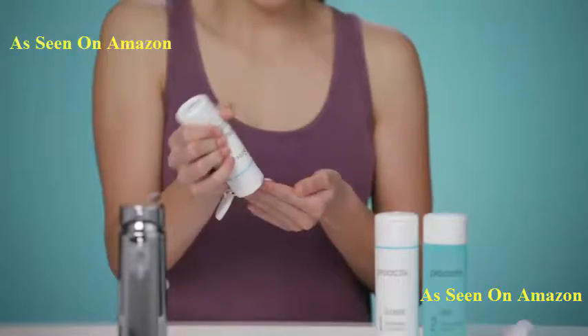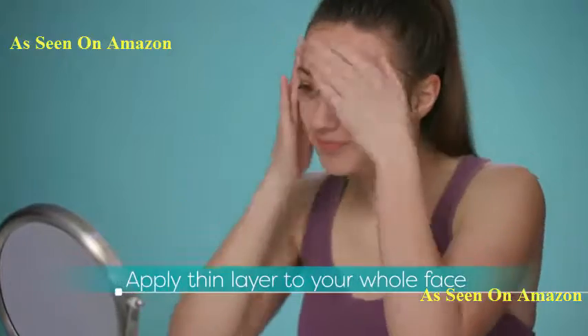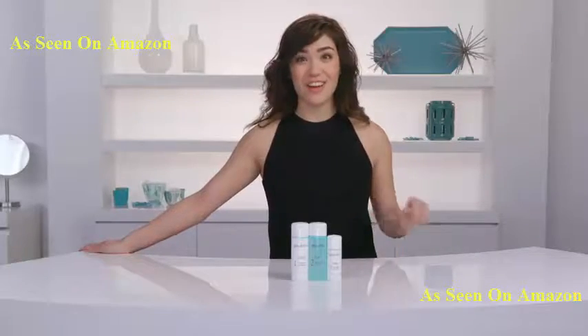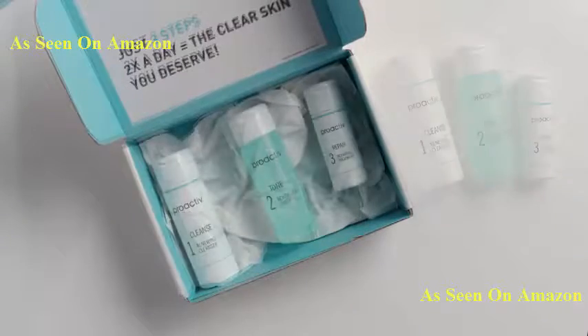Step three is the Repairing Treatment. Apply a thin layer over your entire face and leave the treatment on — don't rinse it off. Let that dry and you're good to go. Using Proactive can really help you disrupt the acne cycle and get clear, beautiful skin.